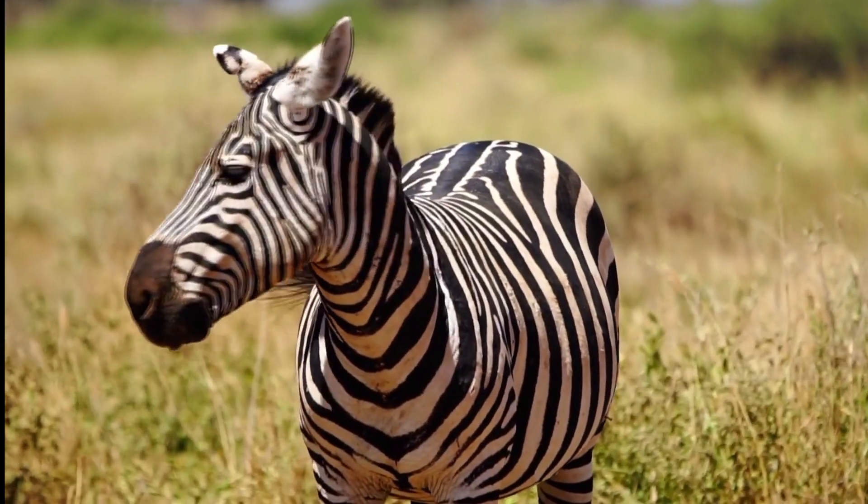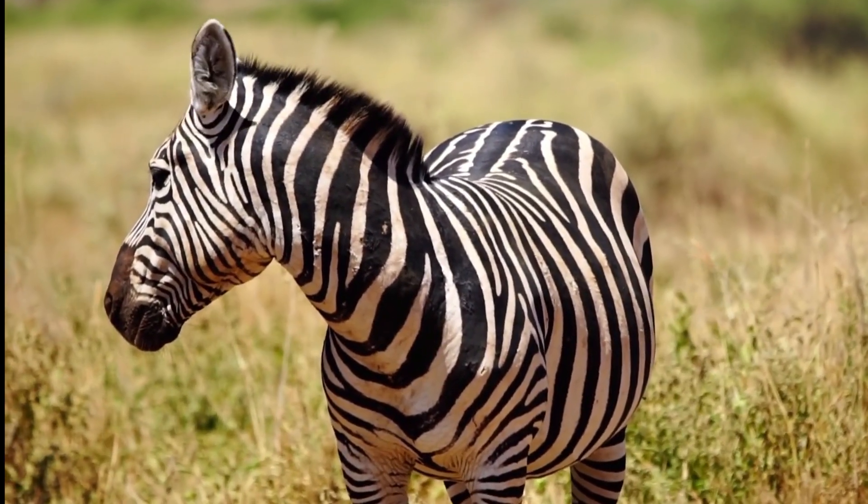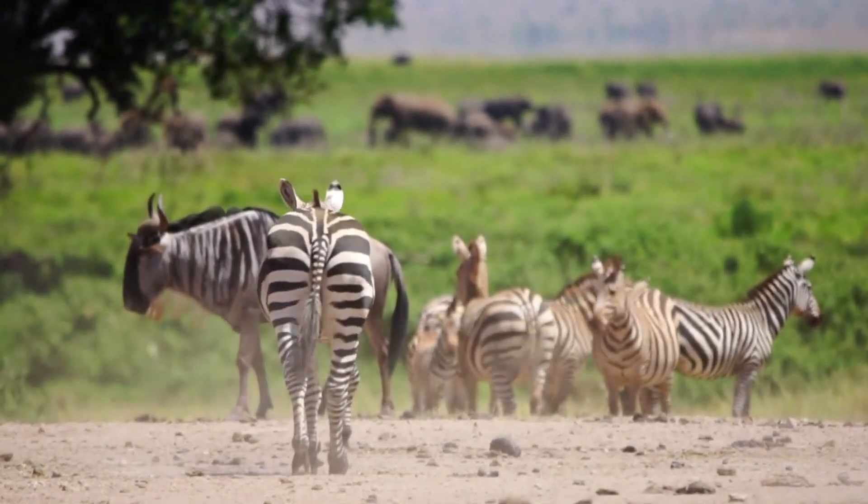Zebras are popularly known for their unique black and white stripes, which have fascinated humans for centuries. But have you ever wondered why they have such a distinctive coat?